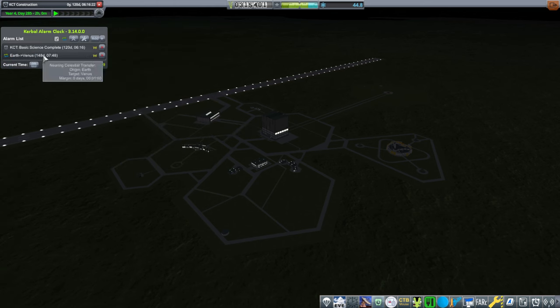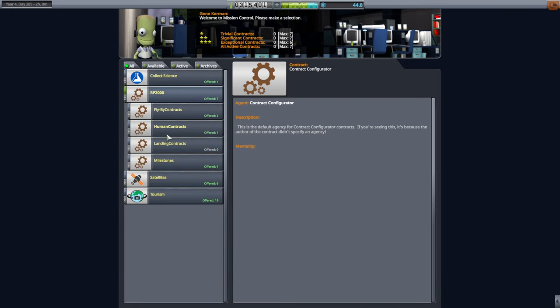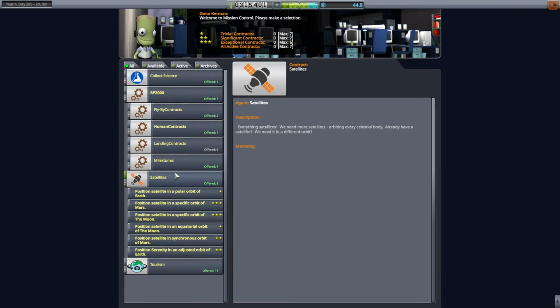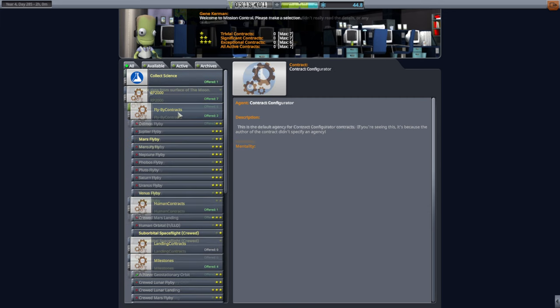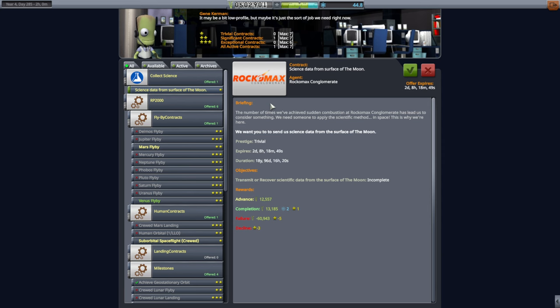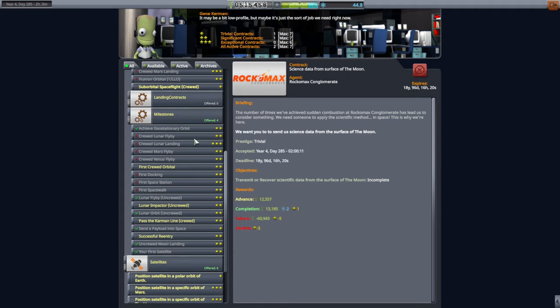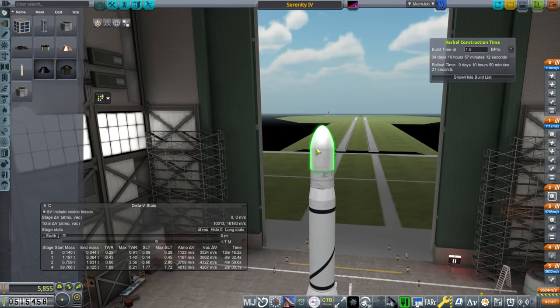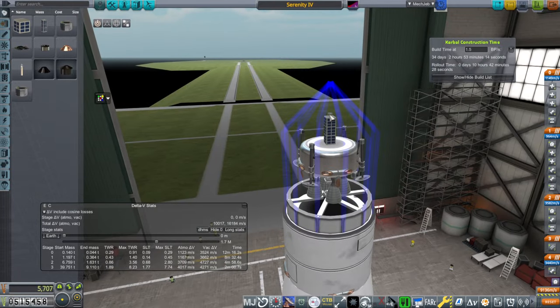We can't fully trust that alarm - it's not going to be accurate. We'll take the Venus flyby contract and see how we can do it. Oh, we could have picked up 18 years of science from the surface of the moon - we'll get that eventually. Okay, Venus flyby, let's see.